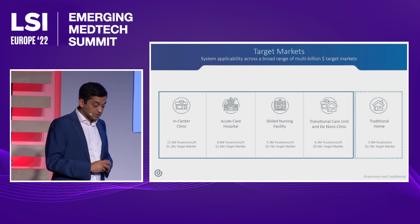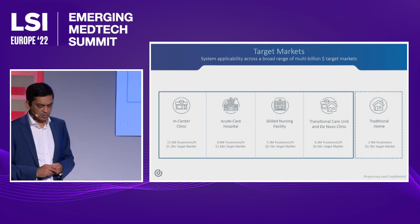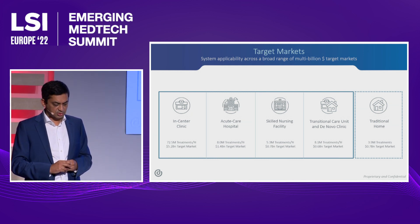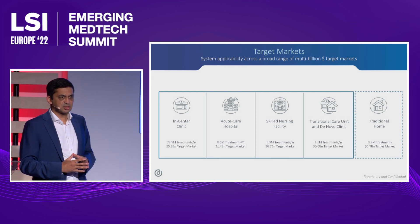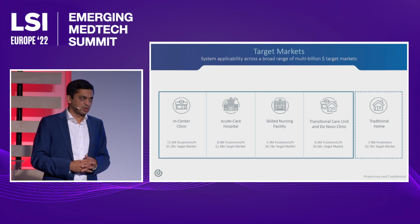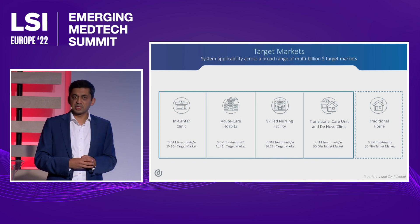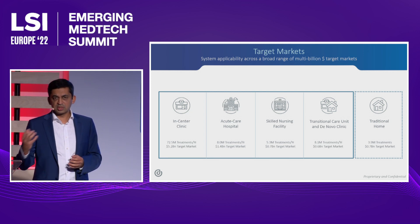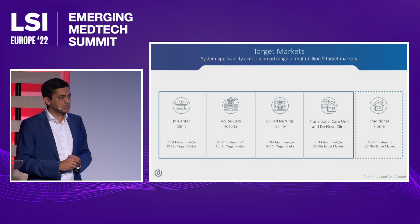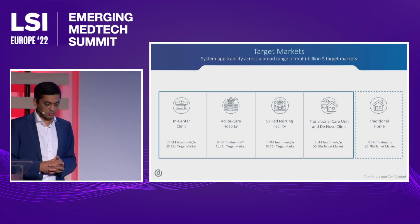Our first 510k submission, when approved, will allow us to use the device in all settings except the home. We're expecting to place that submission next year. We then take the device through a clinical trial — approximately 50 patients taking the device home, being trained to use it at home, and then using it at home. Following that, we take the same device back to the agency to obtain clearance for home use.